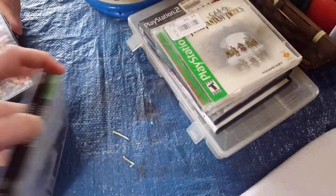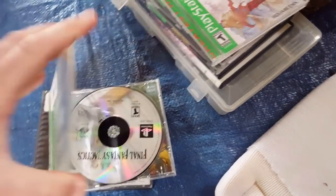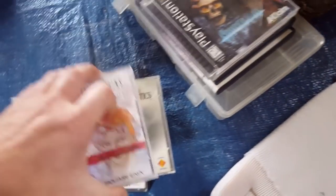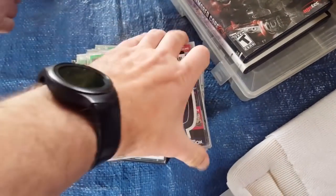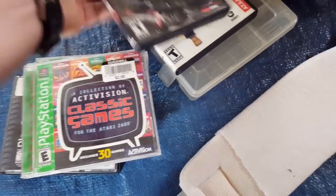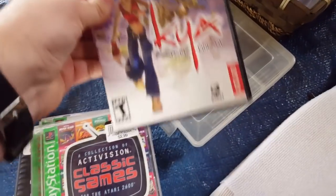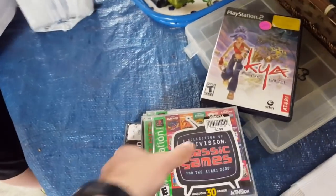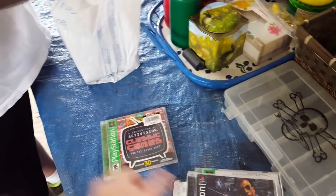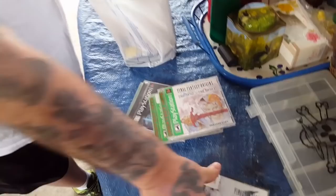One, two, three, four. One, two, three, four. Six, seven, eight. Again, 12, 14, 15, 16, 18, 19, 20 dollars. 20 bucks. Yes, sir.